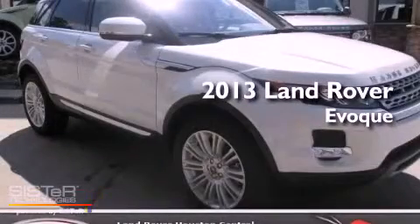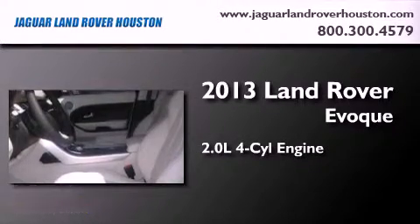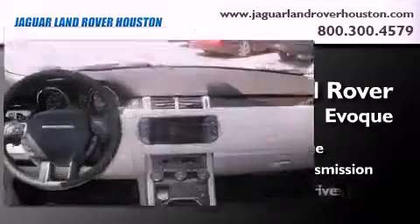This is a brand new 2013 Land Rover Range Rover. It features a 2.0 liter 4-cylinder engine, an automatic transmission, and 4-wheel drive.